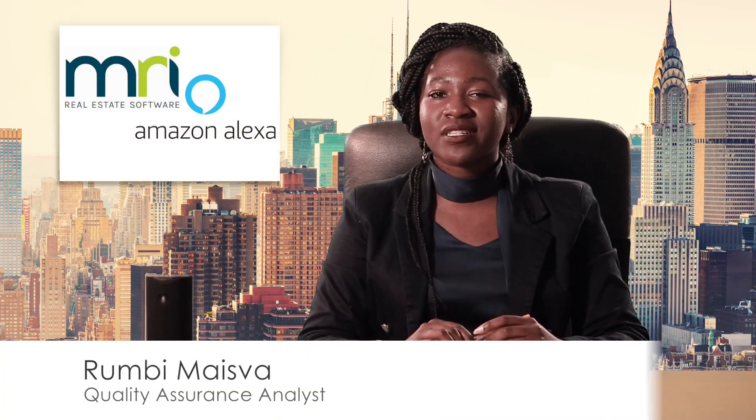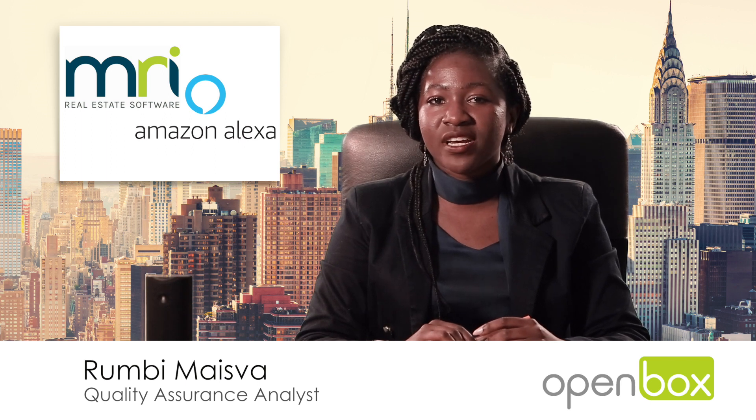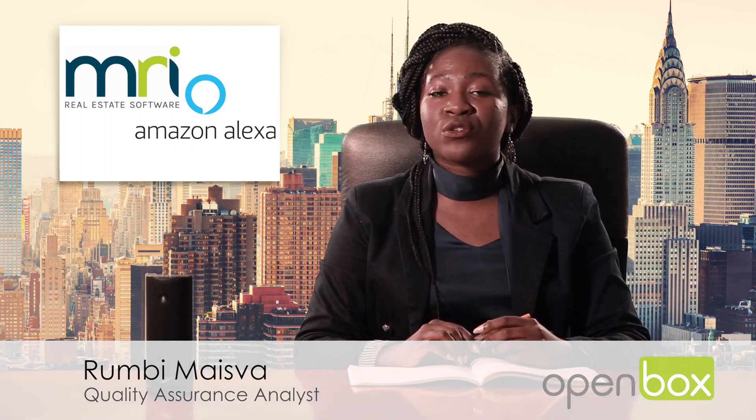Hi, I'm Rumbi from Openbox. Openbox delivers software and services to the real estate industry. We believe that there is always a better way, and in this case, a better way to streamline your operations that require basic data entry. To do this, we integrate Amazon's Echo API with MRI's API.